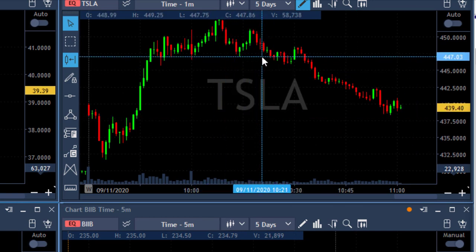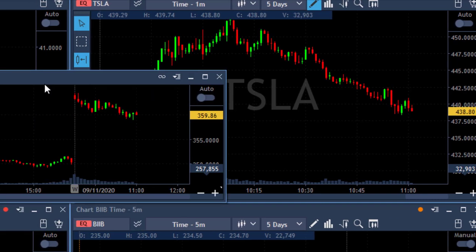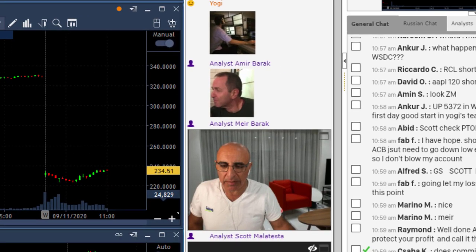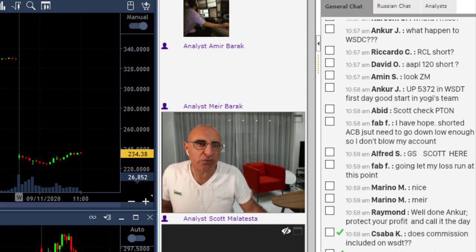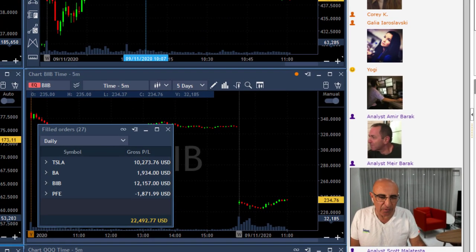One more thing about Tesla — what really helped it come down wasn't only the nice technical formation, but also the fact that the S&P at that point was looking for a new low. It happened somewhere around here, and I thought the S&P is likely to come down — and it did. So once you get the tailwind from the S&P pushing down, and Tesla had a nice technical formation, everything clicked together and all was well.